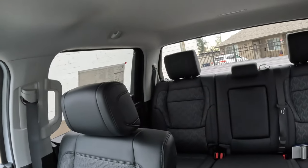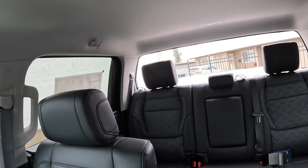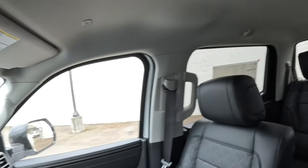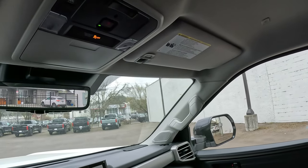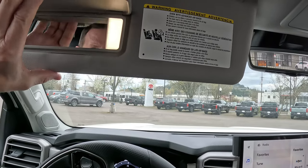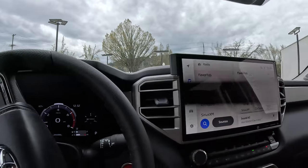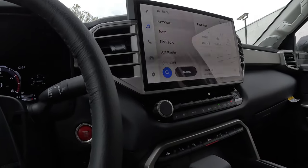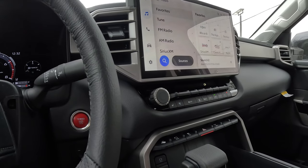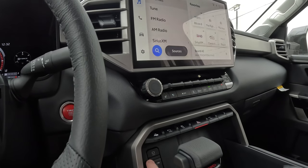One thing I love about the Tundra is that the rear window goes all the way down into the back of the cab. This one does not have the panoramic sunroof — sometimes those are hard to come by — but you do have vanity mirrors on both driver and passenger sides. It does have an electronic emergency brake: as soon as you put it in Park it automatically sets, and as soon as you take it out of Park it automatically releases.